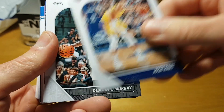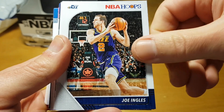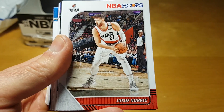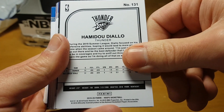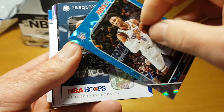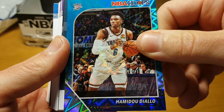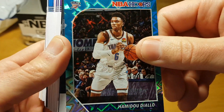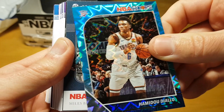Josh Hart, Dejounte Murray, Hamidou Diallo, Joe Ingles, Jimmy Butler, Malcolm Brogdon, Thaddeus Young, Haliburton. And I think this should be the teal or orange explosion — yeah, that's the teal explosion of Hamidou Diallo. I think he won the dunk contest last year, although the level of competition was pretty low. A really cool looking card.